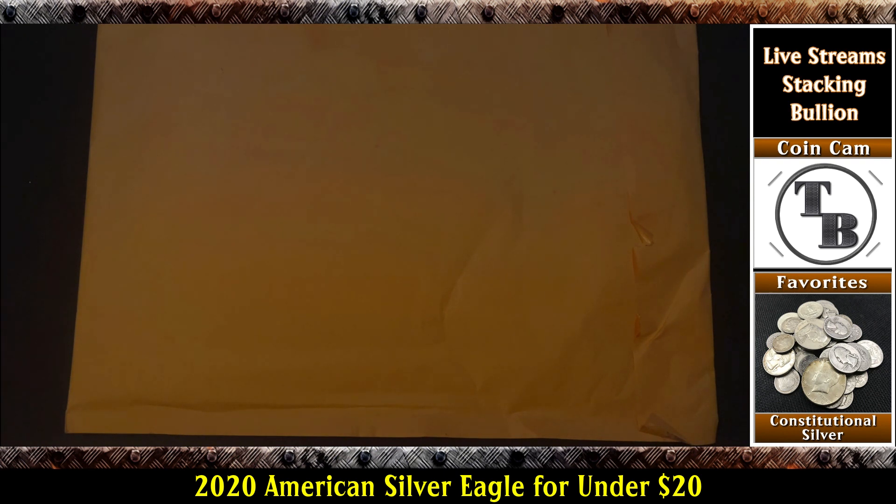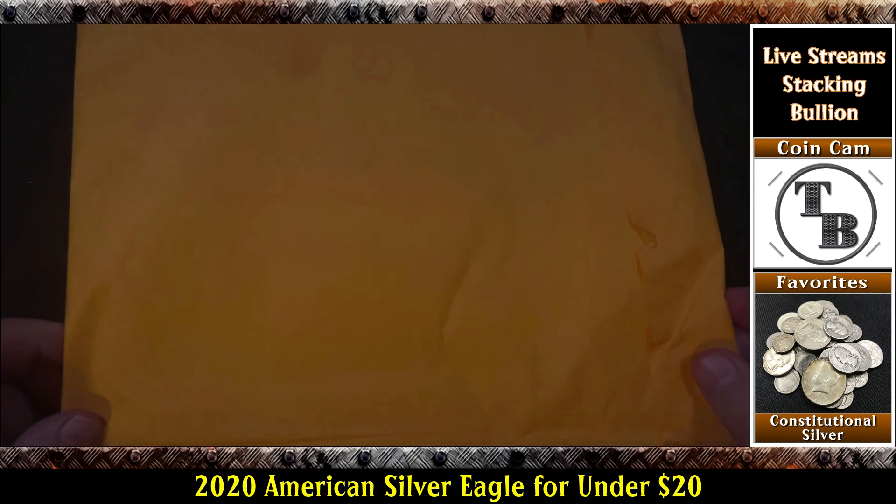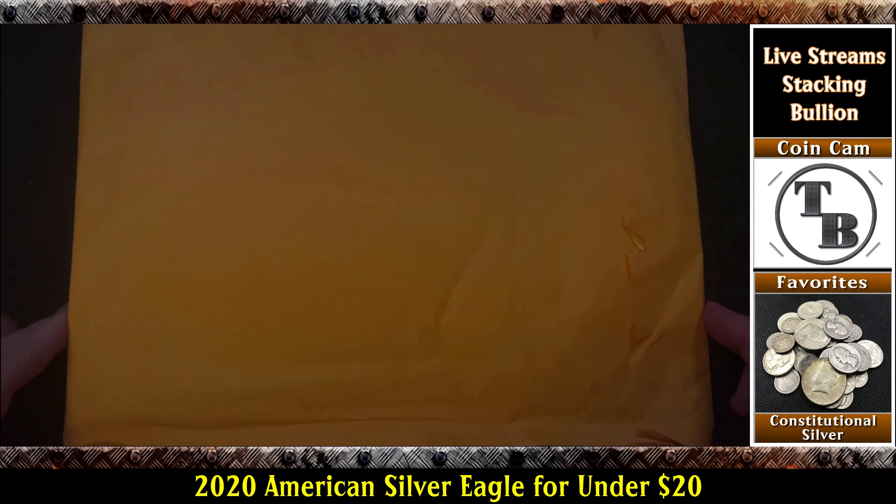So why don't we take a look at what they sent me? Just got it in the mail today. There might be some marketing materials in there and maybe some other stuff as part of the coin club. I'm not really sure what to expect, so I'm anxious to get it open.